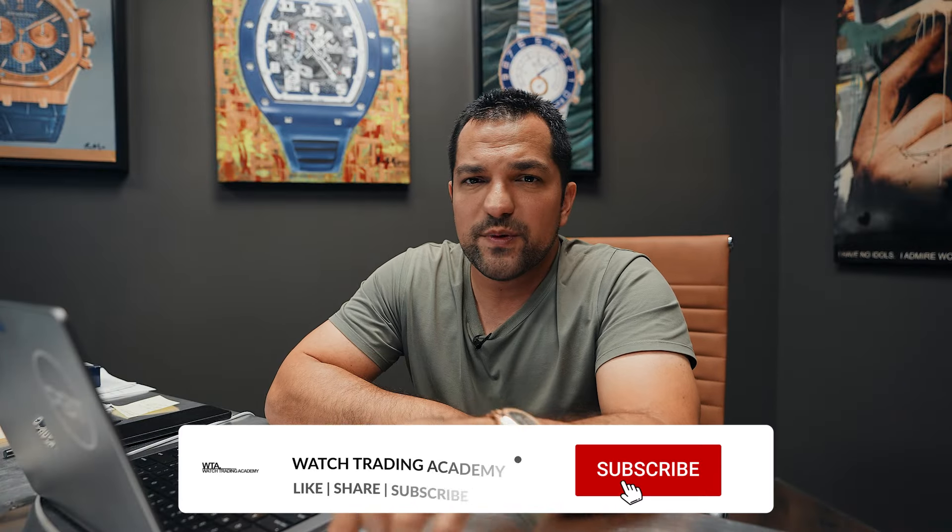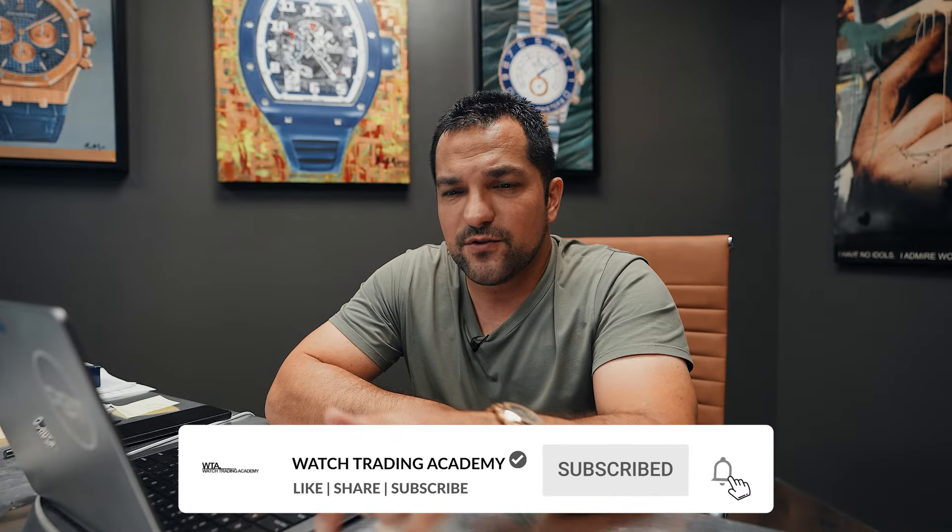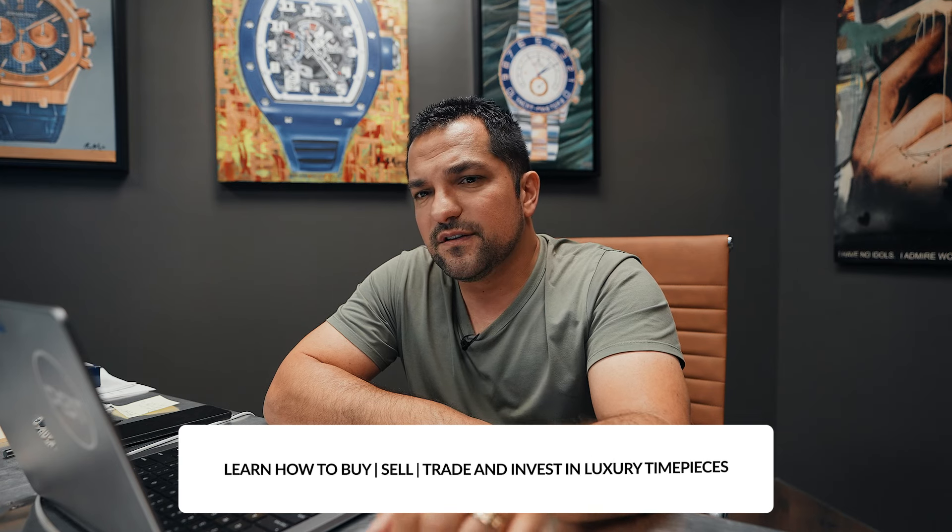If you like videos like this, please press like, turn on notifications, and put a comment below. Which specific mass-produced watch do you feel has held better than the rest of the market? I would love to hear your thoughts. Make sure you like, subscribe, turn on notifications, and I'll catch you next time on another video of Watch Trading Academy.